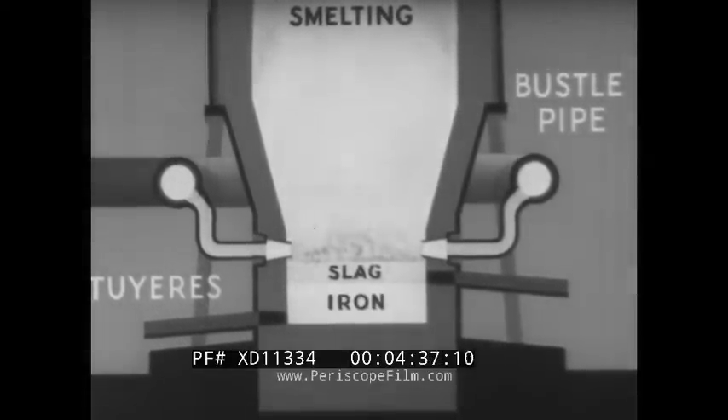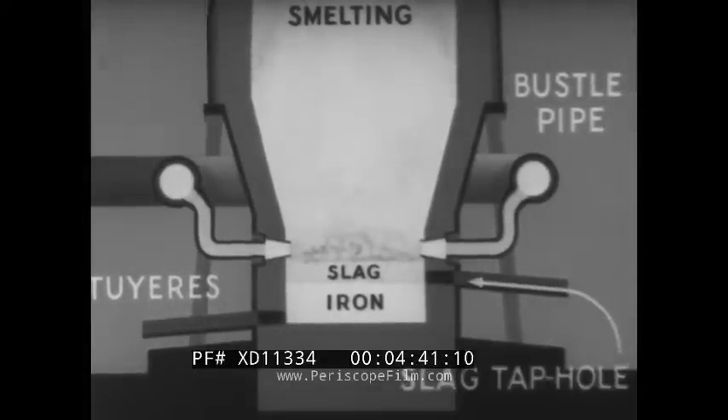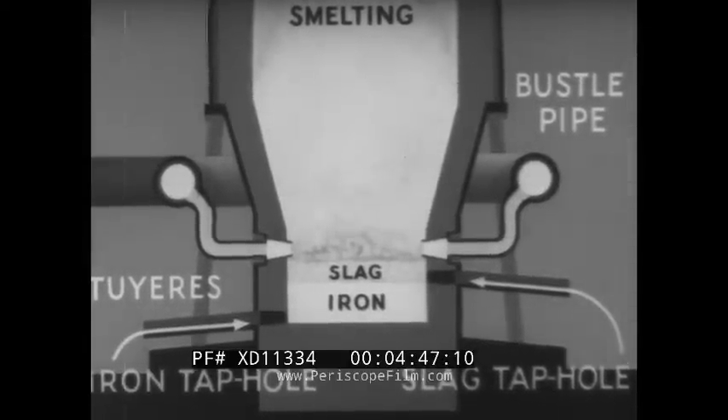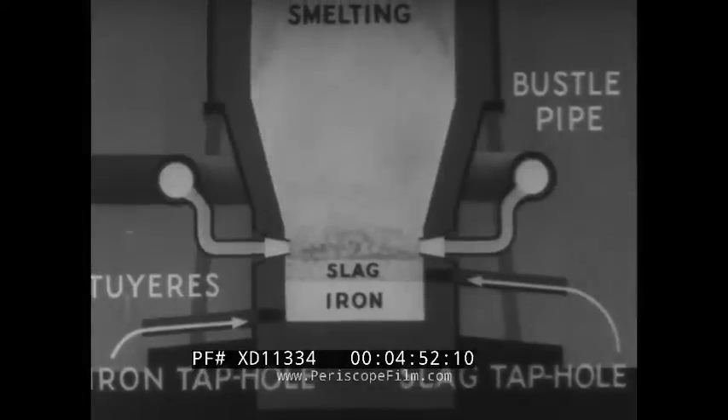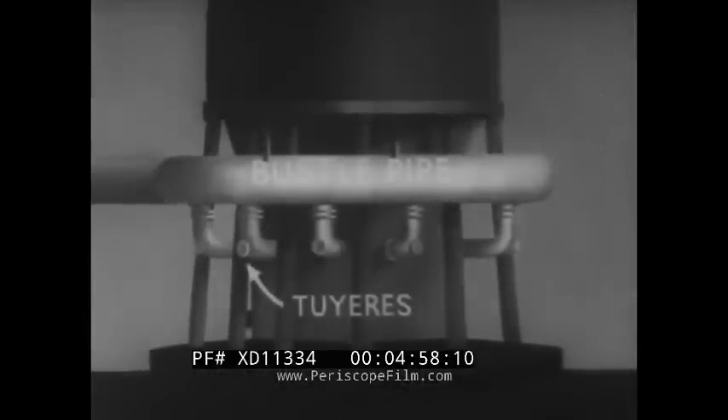They tap the slag oftener than the iron. The number of times depends on the purity of the ore. They tap the iron about every 4 or 5 hours. But before we go to see the actual tapping, let us just glance at a model of the lower part of the blast furnace, noticing particularly the bustle pipe and the tweers.